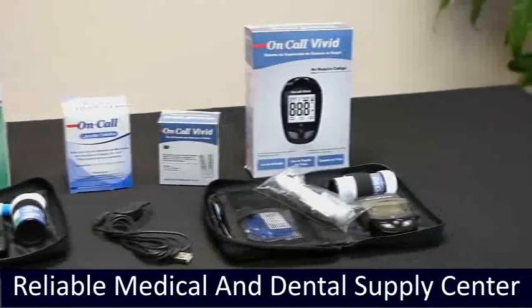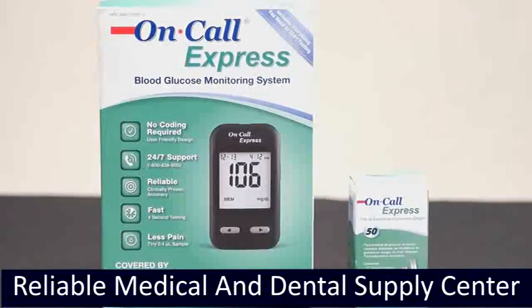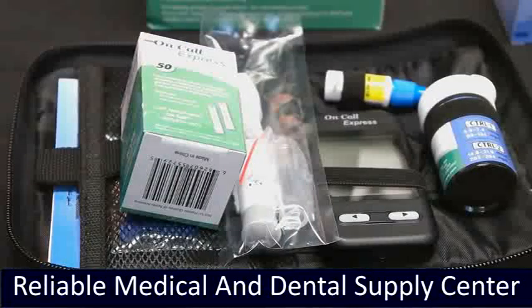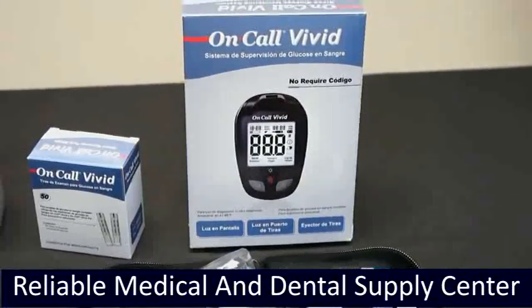We carry two types of glucose meters. On-Call Express is our newest product — it requires less blood and gives you faster and more accurate results. The kit includes express glucose strips, control solution, and elastic device. On-Call Vivid is great; it allows you to record your results fasting or non-fasting.